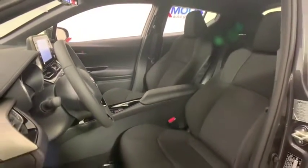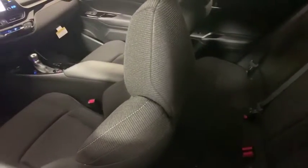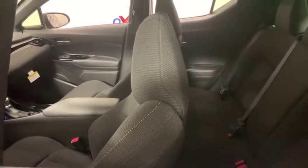Here are some of this vehicle's great options: traction control, dual airbags, power steering, four-wheel disc brakes, trip computer, rear window defroster, power windows, electronic stability control, tachometer.